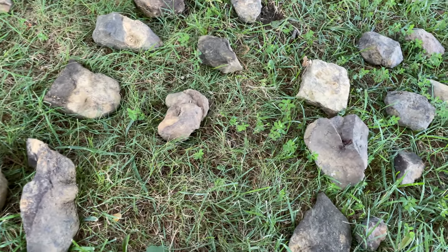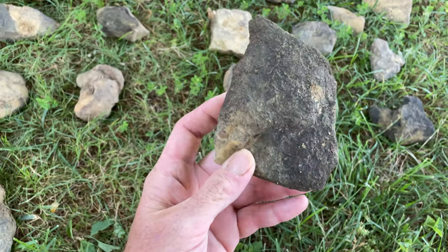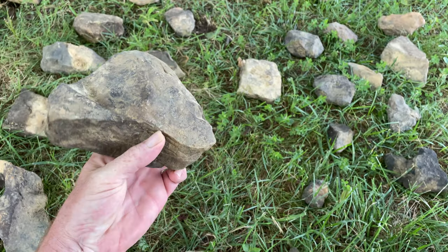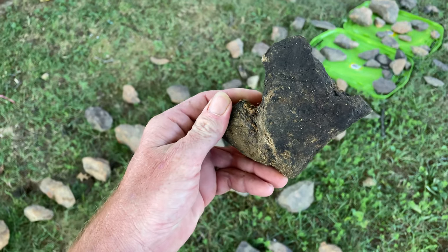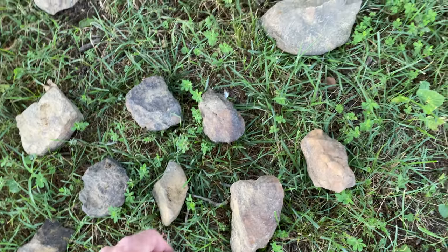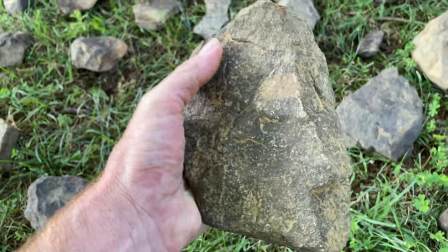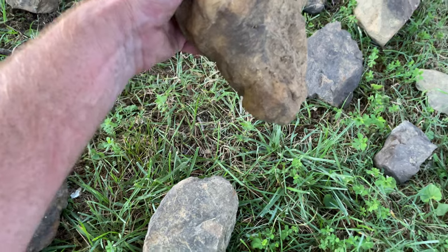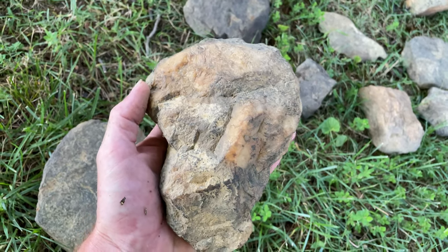Got some very weird ones, very cool ones. Haven't had a chance to go through any of them yet, but there's some good ones here. Look at this one. Super happy I found all these. Can't wait to wash them off and see what they hold.